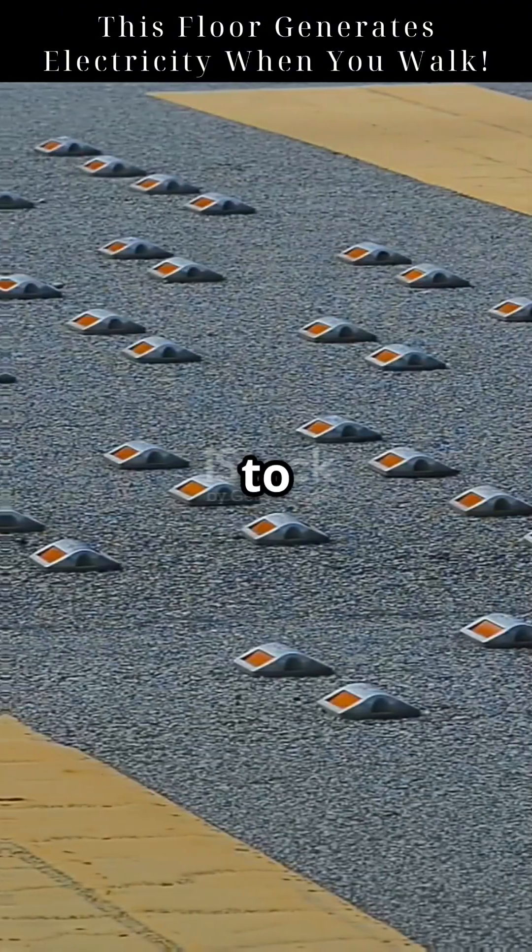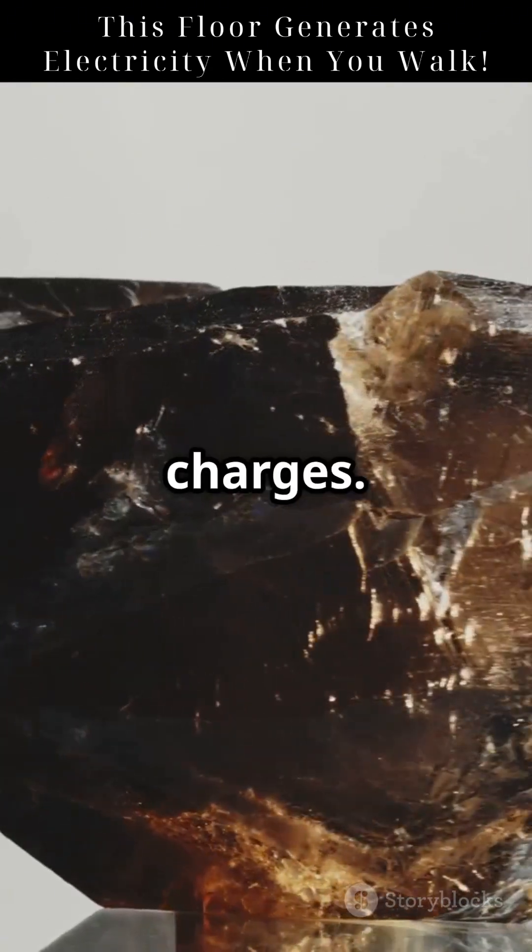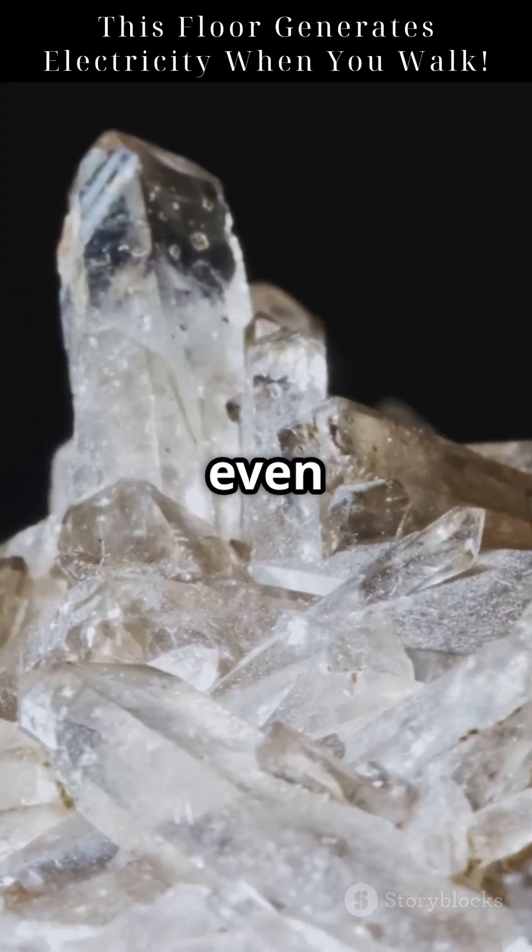Piezoelectricity is a mind-blowing way to harvest energy. When certain materials are squeezed, they produce electric charges. Quartz, ceramics, and even bone can do this.